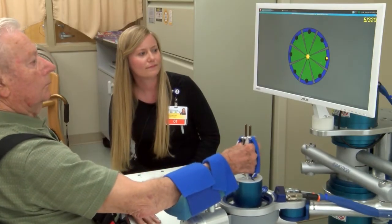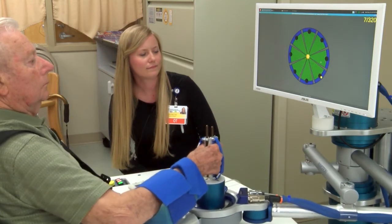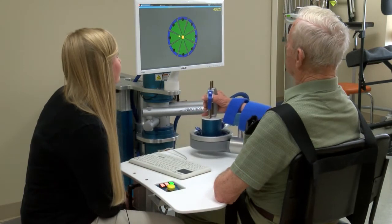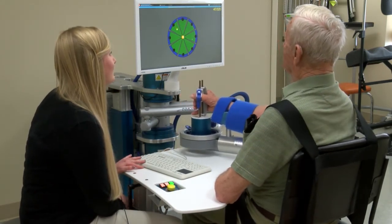What we are going to be demonstrating is our in-motion robot. The focus of this technology is for someone to help increase their use of their upper extremity after either a neurological or musculoskeletal deficit.